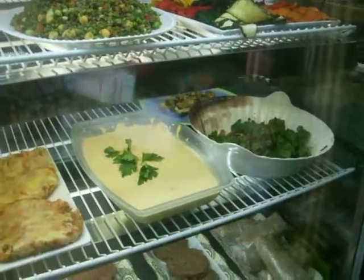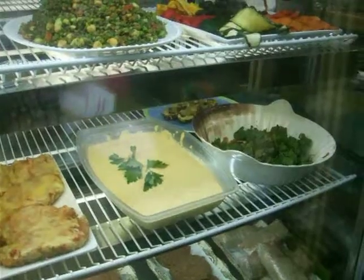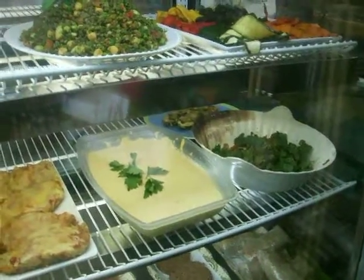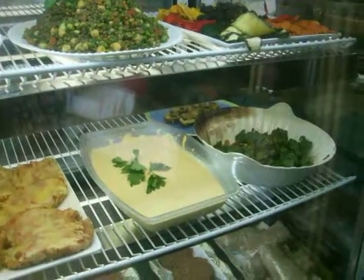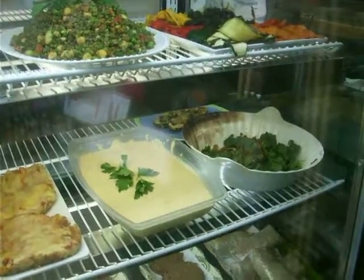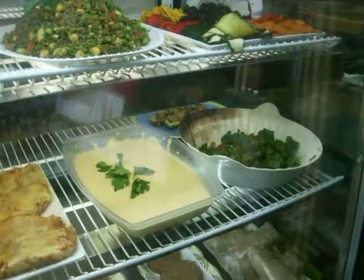That looks like hummus — is that hummus? That is our hummus, made with fresh garbanzo beans that are soaked, and we have tahini, lemon, olive oil, a little cumin, and some garlic.